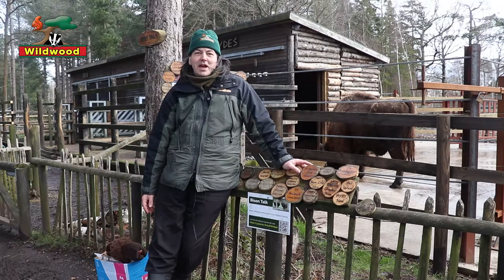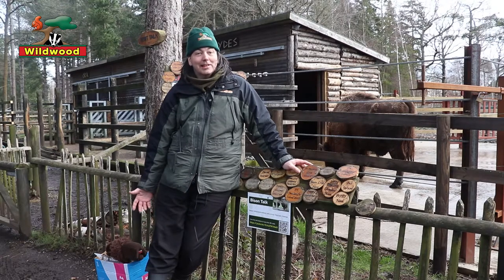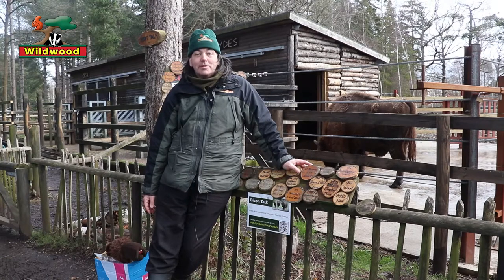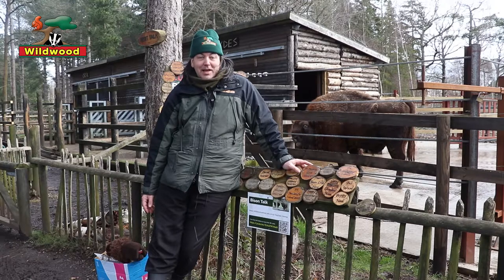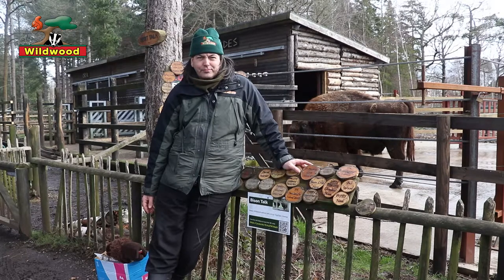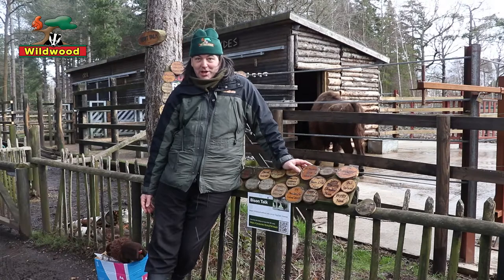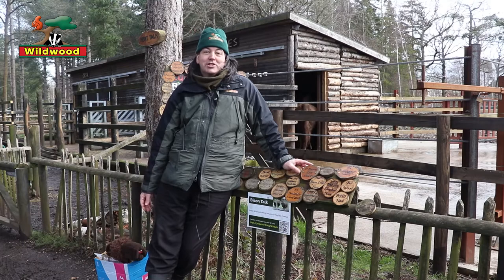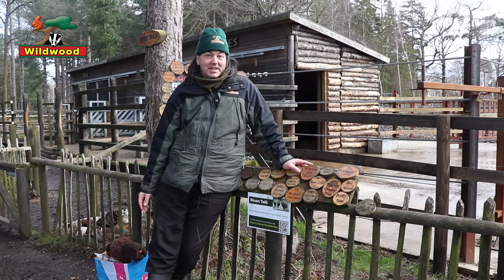They belong to the Bovini family, which are basically the cattle. The family includes the Water Buffalo of Asia, the Cape Buffalo of Africa, the Yak of the Himalaya Mountains, and all the types of domestic cattle. Like their relatives, bison are strict herbivores, meaning that they only eat plants. They'll happily munch through grasses, herbage, and leaves from both trees and bushes.